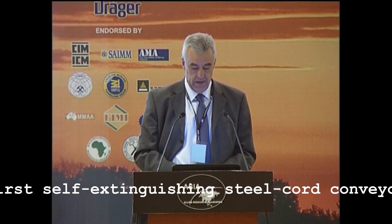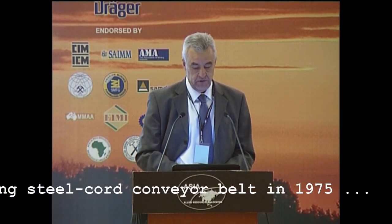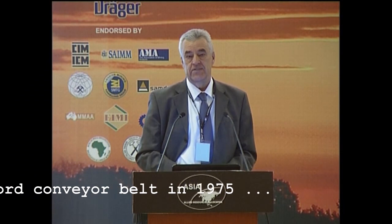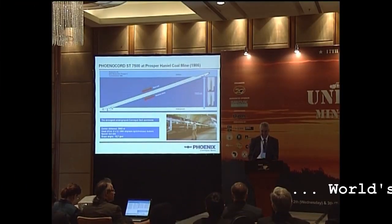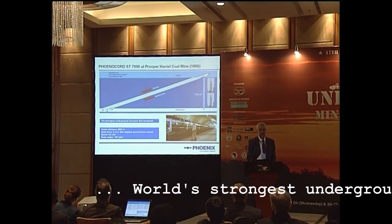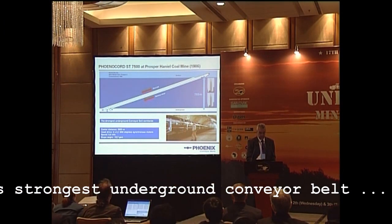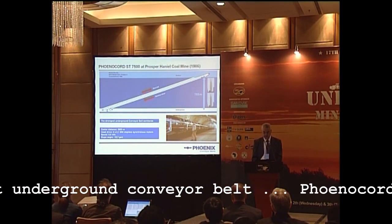At that time, the requirements were as per the new DIN standard 22129, which is more or less equal to the MT-668 that is enforced in China today. The masterpiece came in 1986 — this is until today the strongest underground conveyor belt in the world: the Phenocot ST-7500.